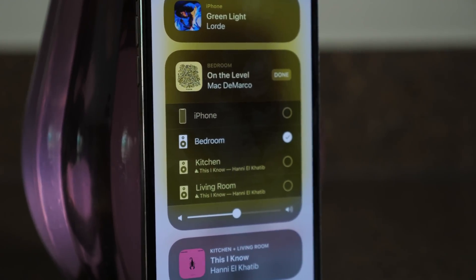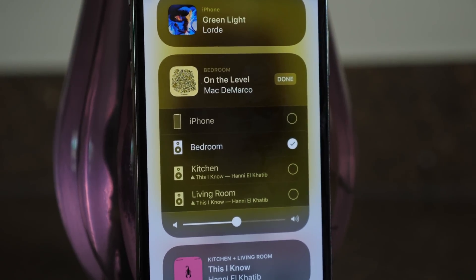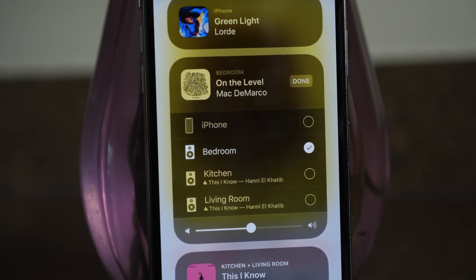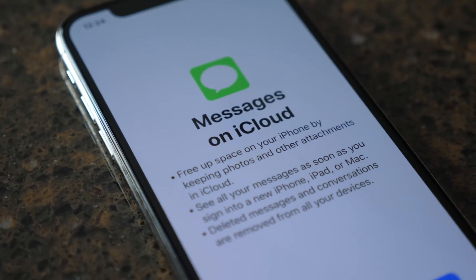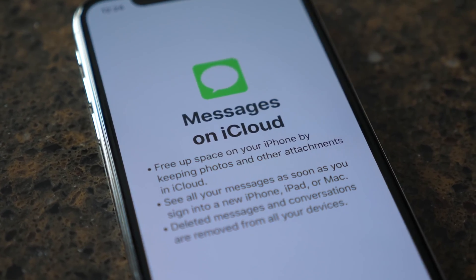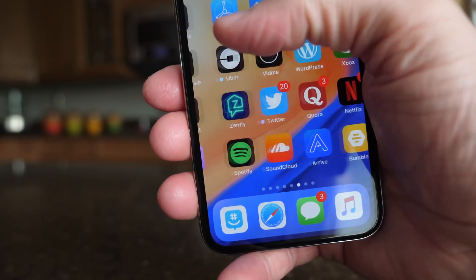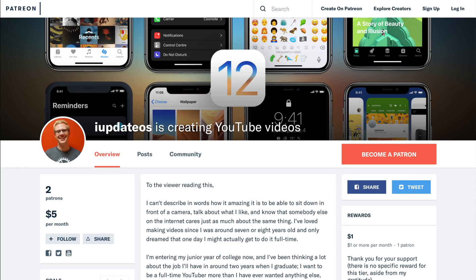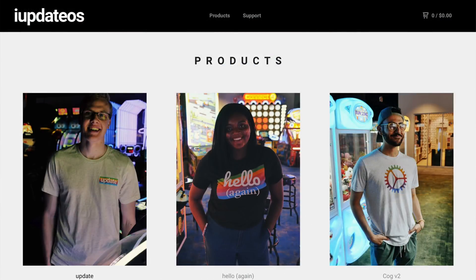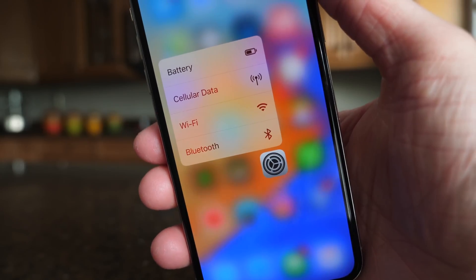That's all for iOS 11.4 beta 6. I hope we see the golden master version soon. There's always the chance that on Monday or Tuesday Apple could just release the firmware for everyone, but we'll probably be seeing a golden master version first, so when the GM comes out be sure to stay tuned. If you enjoyed this video it helps if you drop a like down below and hit subscribe for more videos like this. You can also head over to patreon.com/update or shop.iupdateos.com to support the channel.